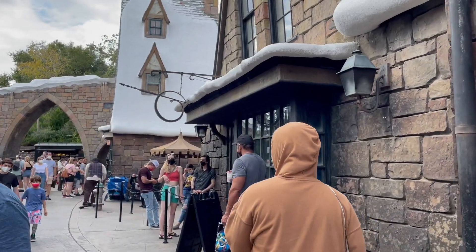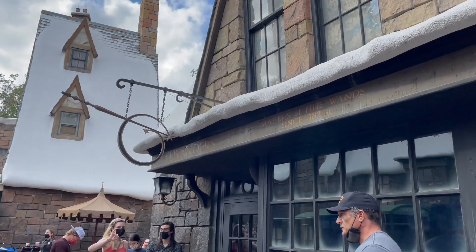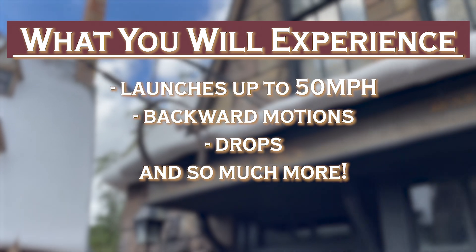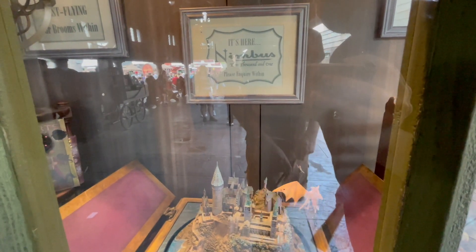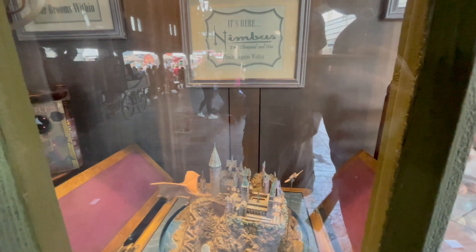Hagrid's Magical Creatures is filled with so many surprises and a ride experience beyond anything else. You'll experience launches up to 50 miles per hour, backward motions, drops, and so much more. If this is your first time, you are going to come off this ride and say, 'Oh my God, that was so cool and so much fun.' I promise you, you will not want to skip this ride.